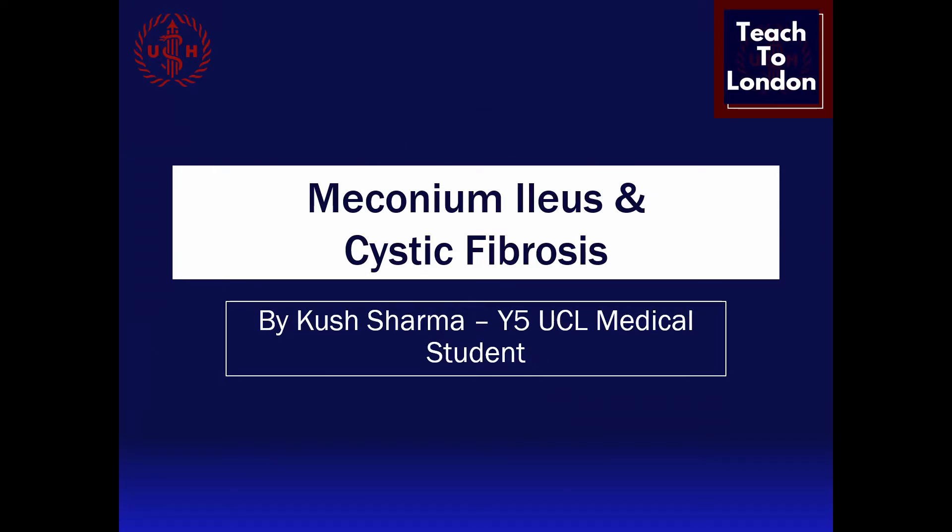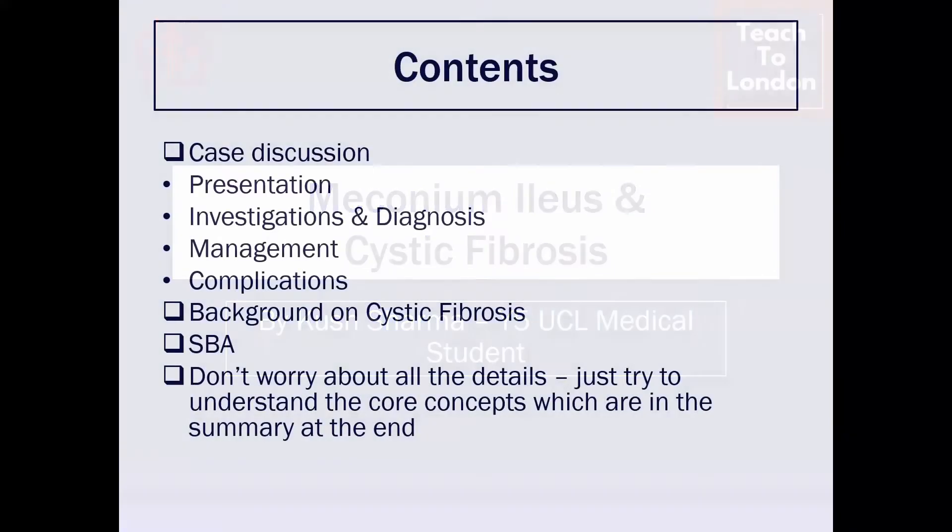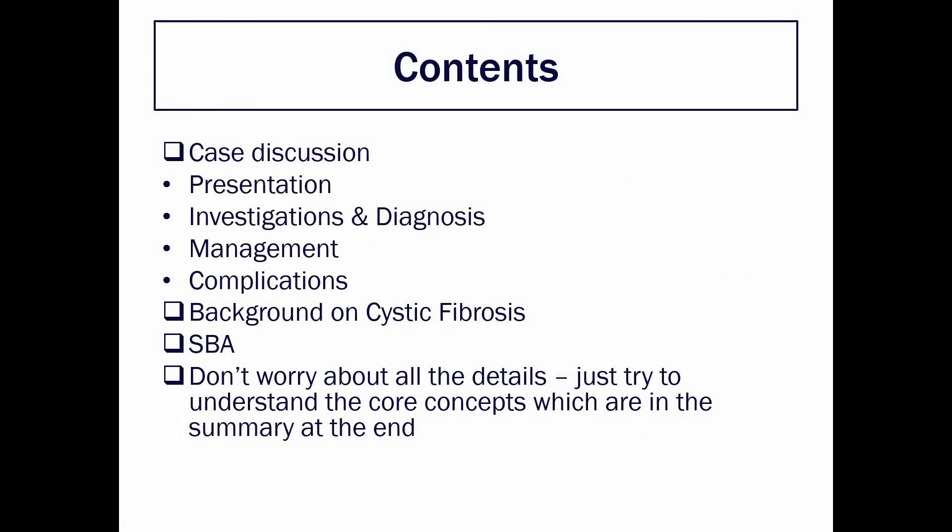Hi, hope you're doing okay. My name is Kush and I'm a 5th year UCL medical student. In this tutorial I'll be talking about meconium ileus and cystic fibrosis. I'll go through a quick case and then talk about cystic fibrosis and go through a short SBA.